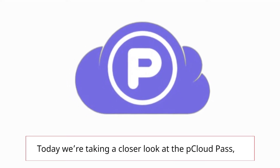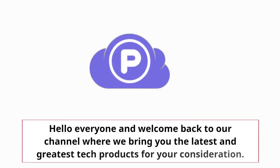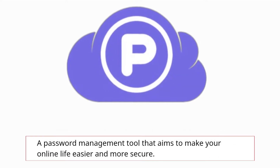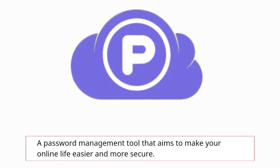Today we're taking a closer look at the pCloud Pass. Hello everyone and welcome back to our channel where we bring you the latest and greatest tech products for your consideration — a password management tool that aims to make your online life easier and more secure.